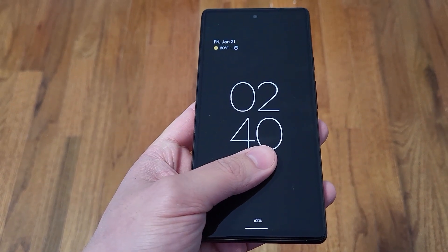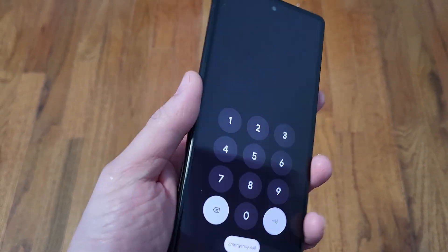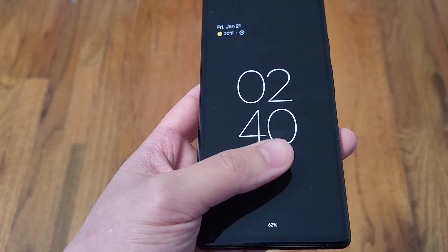If you're new here, please take a moment to like and subscribe if you like seeing content like this. I like to do in-depth phone reviews and cover them from different angles that not a lot of big channels do cover.